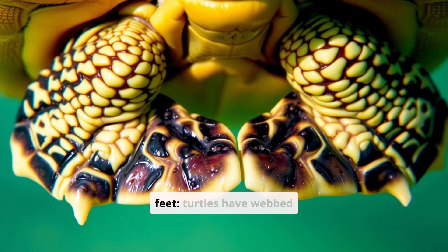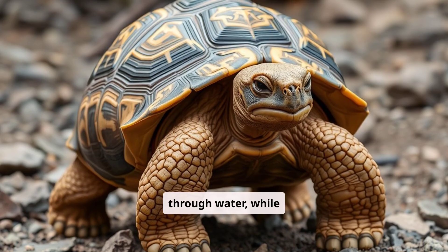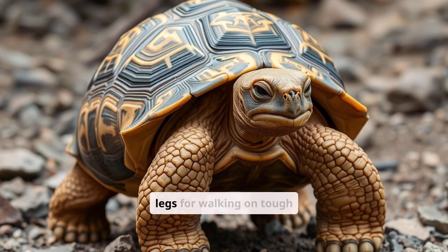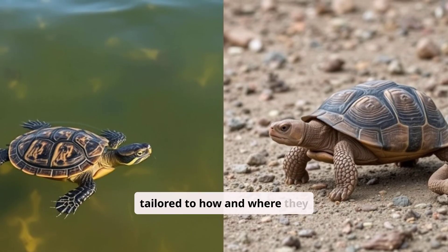Take a closer look at their feet. Turtles have webbed feet, or flippers, for paddling through water, while tortoises boast sturdy, elephant-like legs for walking on tough terrain. Their limbs are tailored to how and where they move.